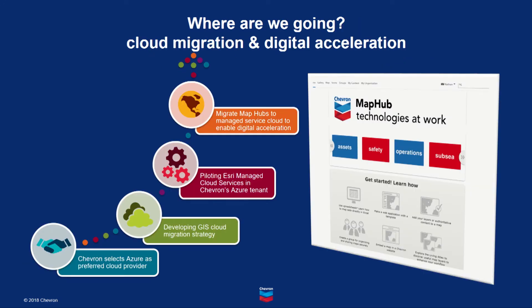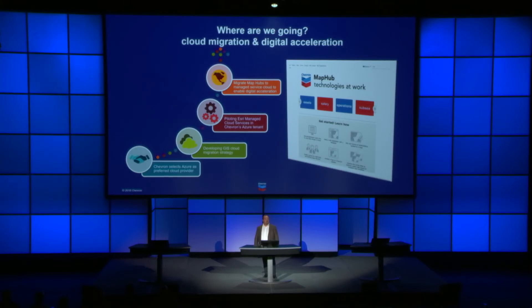Chevron has partnered with Microsoft as our preferred cloud provider to help us streamline our IT operations and accelerate the application of advanced technologies to our business. In alignment with our corporate IT strategy, the GIS applications team is developing our cloud migration strategy for enterprise GIS. As part of this effort, we're conducting a pilot to implement a MapHub in Chevron's Azure cloud tenant that leverages Esri's managed cloud services to administer ArcGIS enterprise platform. A big focus of this pilot will be to define the roles and responsibilities for managing each component of the target architecture. Our expectation is that once we migrate our MapHubs to the managed service cloud, this will free our GIS experts from managing the GIS platform infrastructure and allow them to refocus on supporting digital acceleration in the business.